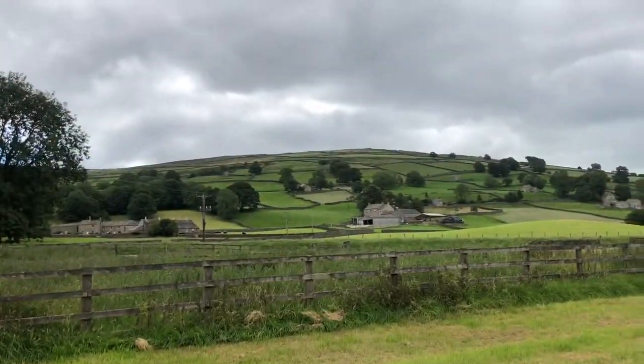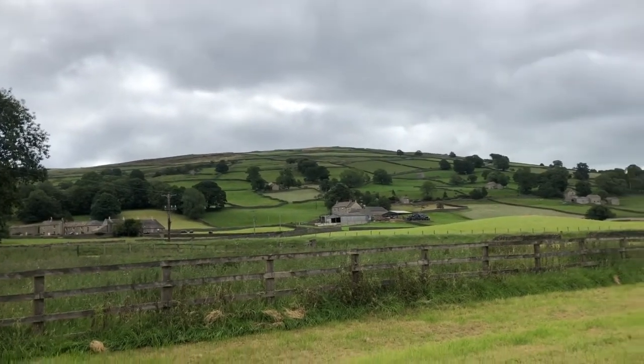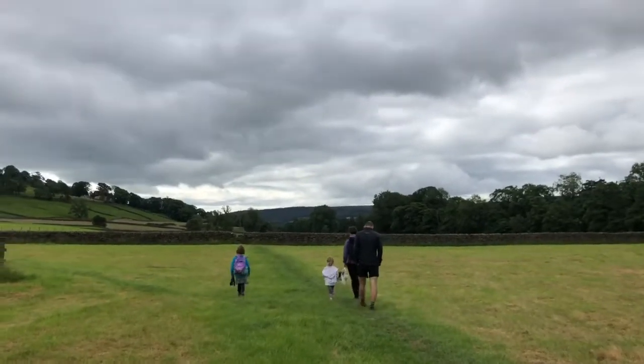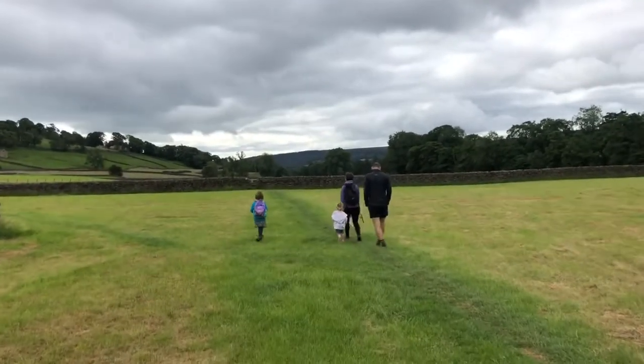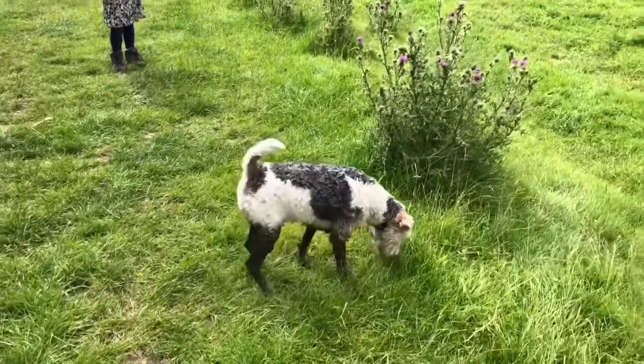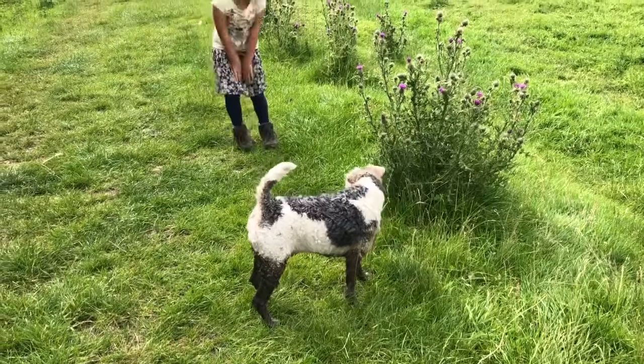Here are the beautiful old fields just beyond Wath — we're on the way back now. The clouds have come a bit, but we're wandering our way back to Pateley Bridge. Walking in a very civilised manner, but somebody found the bog. You look like a little sheep now, Monty, with black legs.